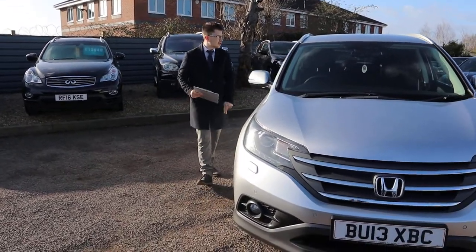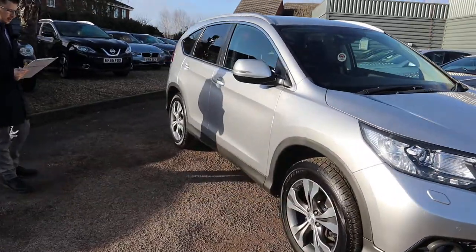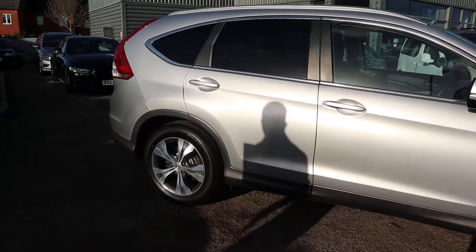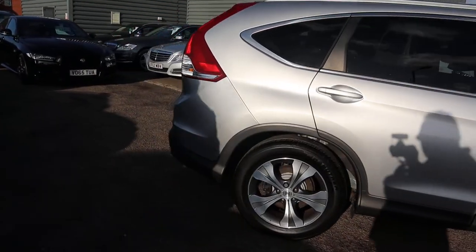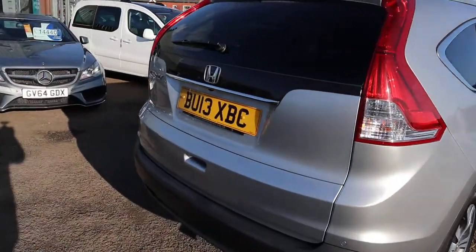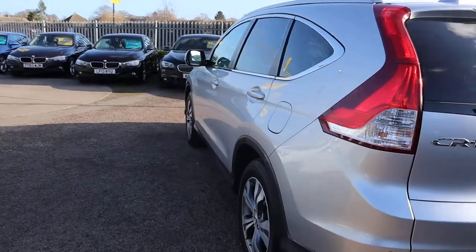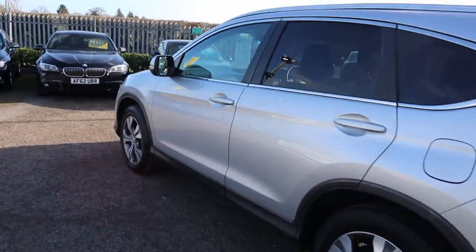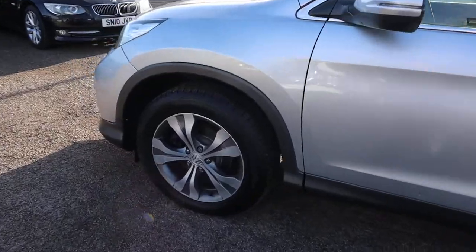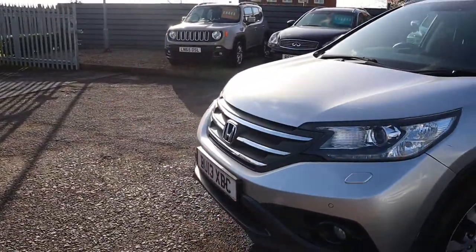Welcome to Country Car. Brand new to stock, it's this gorgeous Honda CR-V. I'm going to show you a few of the features and the general condition of it. This is the 2.2 diesel, done just over 80,000 miles. It's a manual, got privacy glass, gorgeous Honda alloy wheels. There's plenty of spec on this — I'd recommend going to the website countrycar.co.uk.